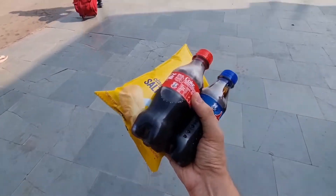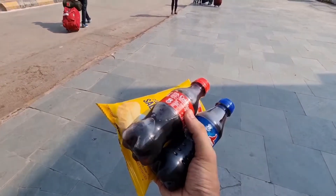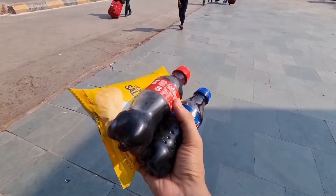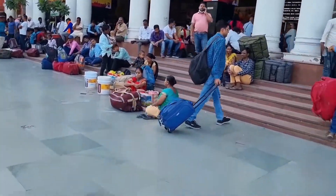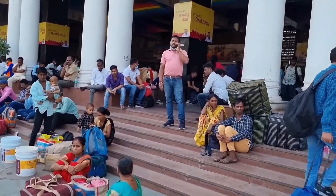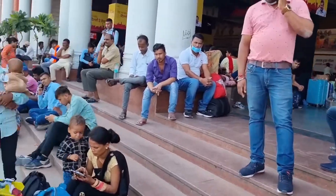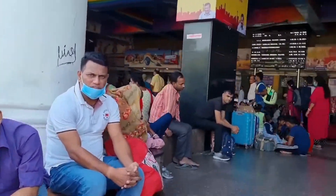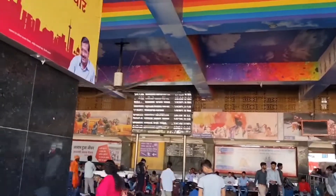We have taken some food from IRCTC Tejas. Now we are going to our train. We will wait about 30 minutes as we have 40 minutes remaining. We are entering the station to find out which platform our train is on. We will check the display board and then go through security.